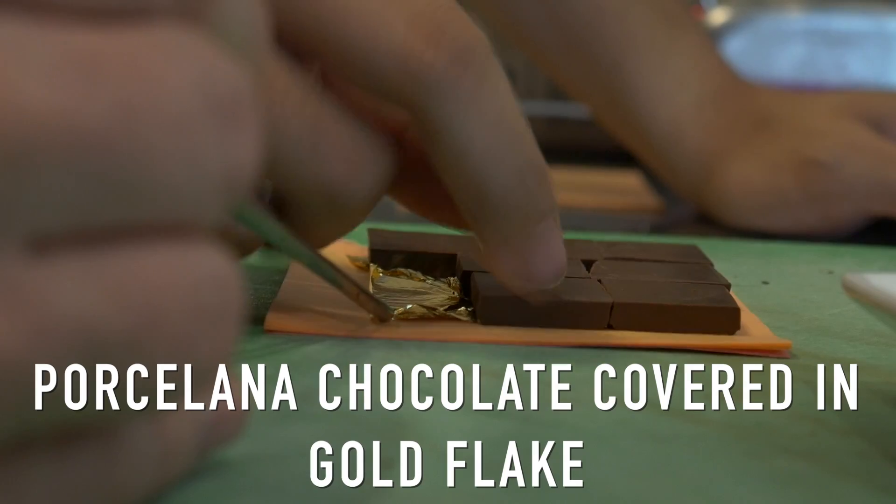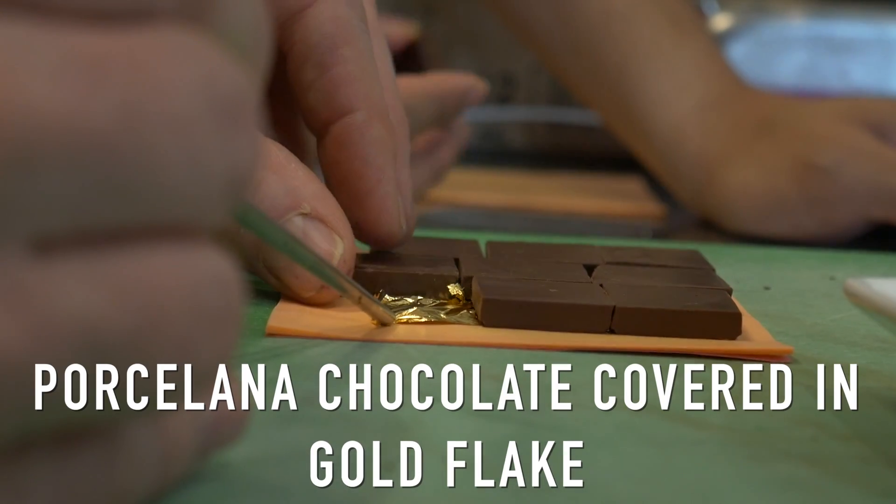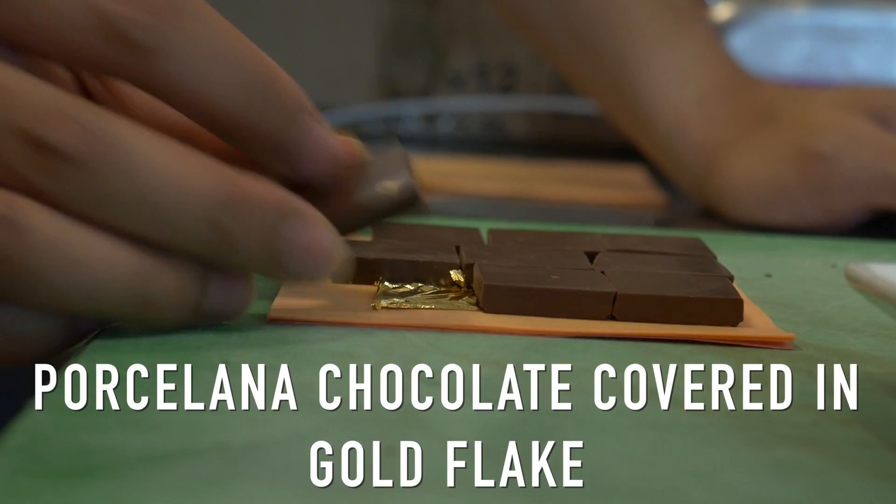The chocolate we use is called porcelana. It's the cocoa pod that comes from northeast Venezuela. It's a very rare chocolate because it's so susceptible to modern diseases that most of the trees have been destroyed, and what's left is very few in the world — and that makes it very rare.